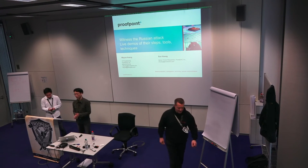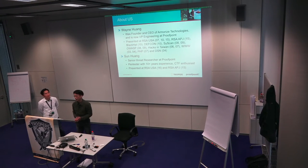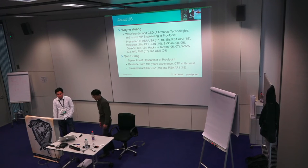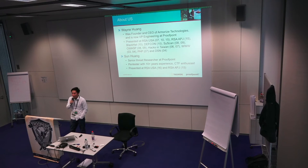Hi guys, thank you for coming to the talk. My name is Wayne Huang. I was founder and CEO of Armourize Technologies, and Proofpoint acquired Armourize in 2013. I am now a VP of Engineering at Proofpoint. I speak often at other conferences — RSA, Black Hat, DEF CON. It's my first time coming here, very happy about it. My colleague Sun. Hi everyone, my name is Sun Huang. It's my pleasure to be here. I'm a threat researcher at Proofpoint and a pen tester with over 10 years' experience. I presented at RSA USA 2016 and RSA Asia Pacific 2015. Hope you enjoy this talk.